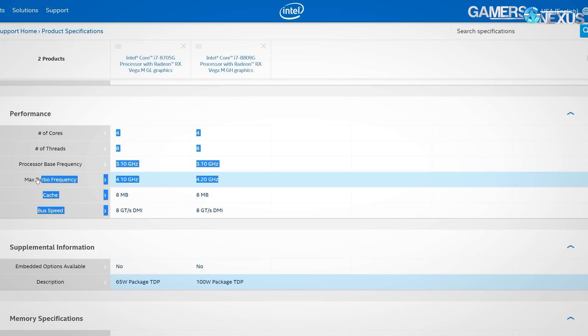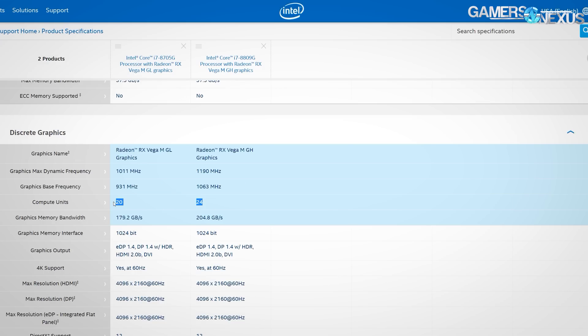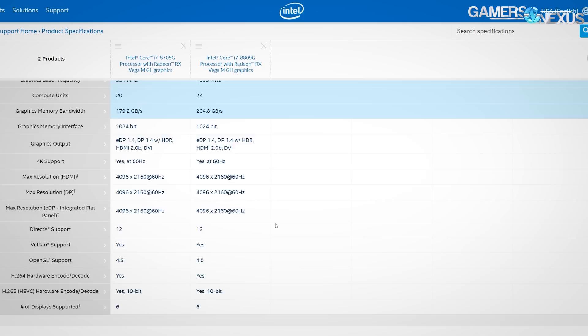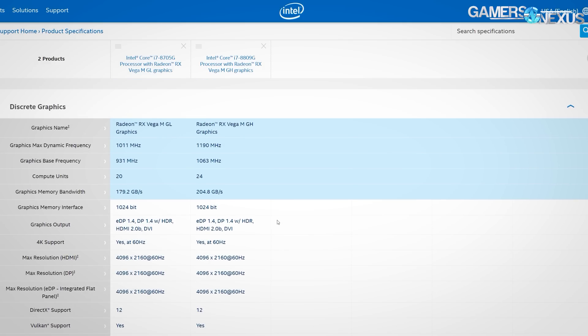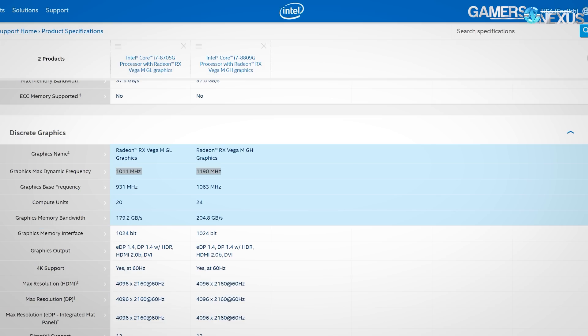The differences are these: the higher-end unit runs at 100MHz faster on a quad-core 8-thread CPU and has a TDP of 100W instead of 65W. The Vega GPU also runs 24 compute units instead of 20, resulting in 1536 streaming processors versus 1280. The GPU in Vega-M GH runs at 1190MHz, which we successfully overclocked to 1320MHz before hitting thermal limits. The Vega-M GL GPU runs at 1011MHz, with a 1024-bit memory interface resulting in 179GB/s bandwidth for GL and 205GB/s for GH.